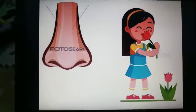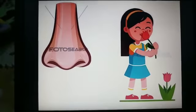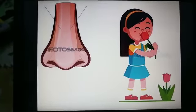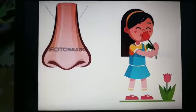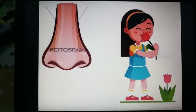Now, which part of your body lets you know what mommy is cooking? Yes, your nose. Nose helps us to smell.